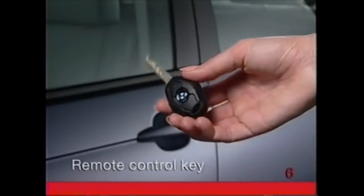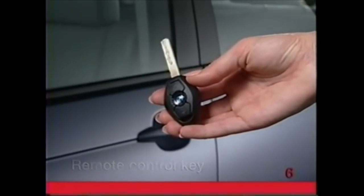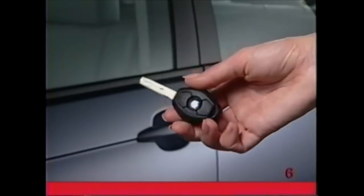The battery in the remote is recharged by the vehicle's ignition, so remember to use each remote control key at least once a year.